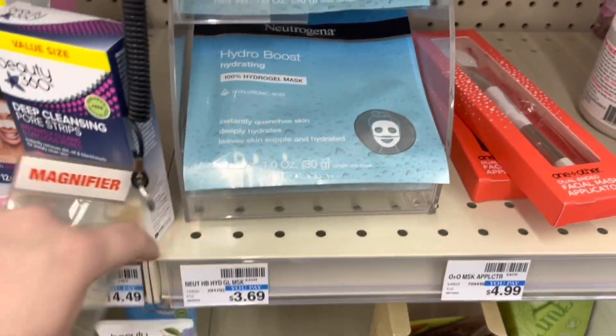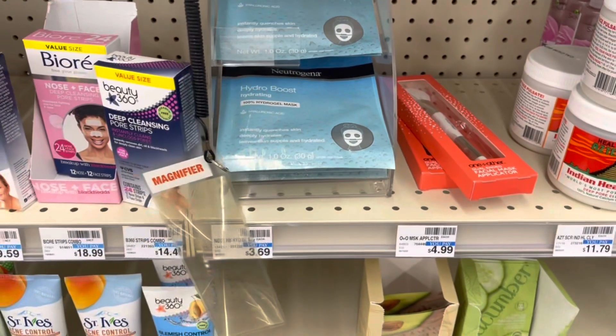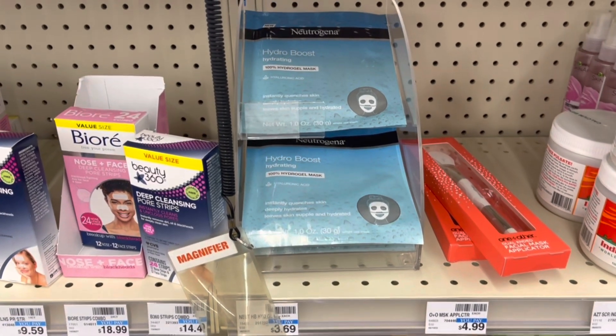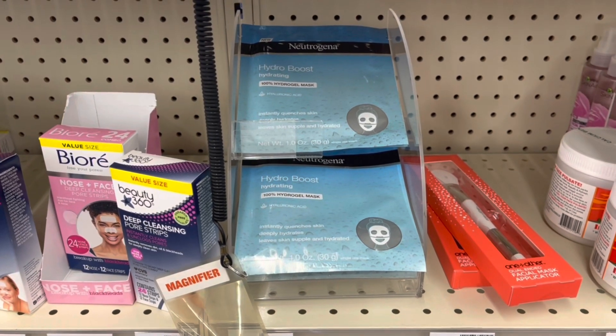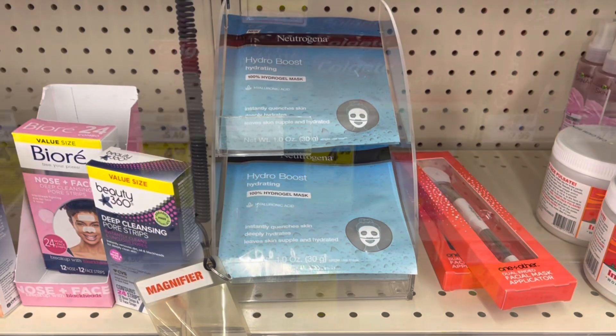I'm going to grab two of these Neutrogena Hydro Boost masks. They're buy one, get one 40% off, and buy two, get back a $5 extra buck. They're $3.69 each in my store, so two of them will total $5.91. I'll pay that, get back a $5 extra buck, making both just 98 cents.